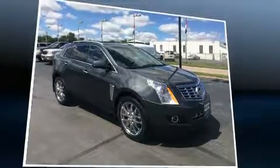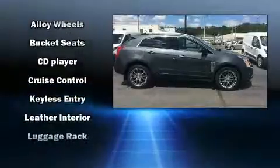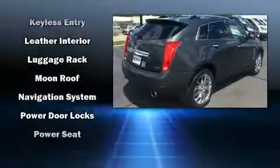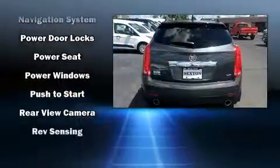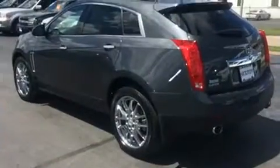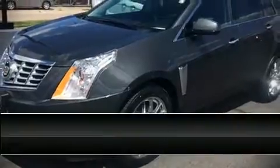Backseat passengers will appreciate the rear audio controls, allowing them to make easy adjustments to the stereo system. With high-intensity discharge headlights illuminating your path, you'll always have maximum visibility. Passengers are protected by various safety and security features including traction control, OnStar, and four-wheel disc brakes with ABS.